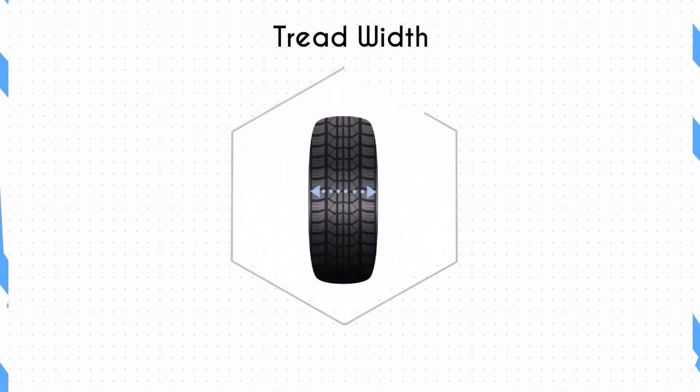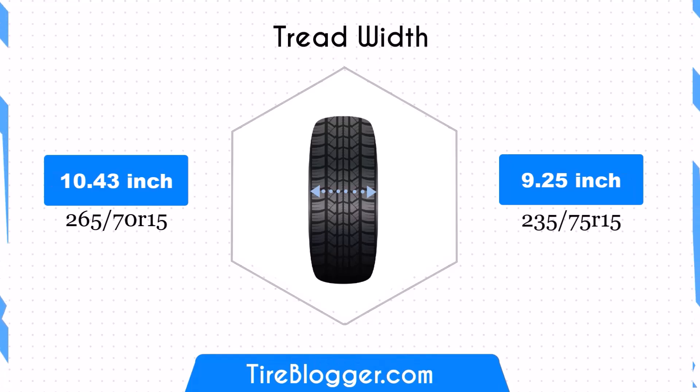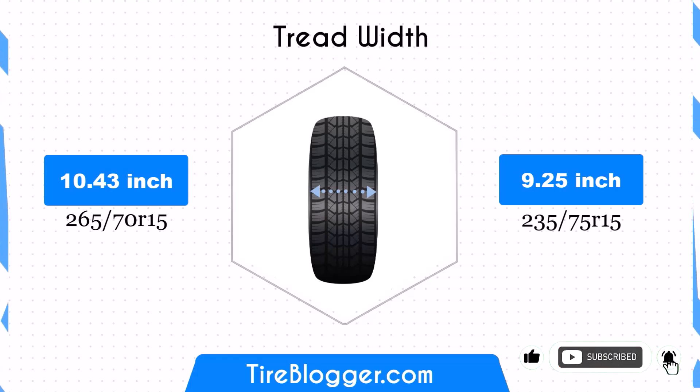The 235/75R15 tire is 1.18 inches narrower than the 265/70R15, which can lead to a smaller contact patch. This change can reduce traction and stability off-road, but it may enhance handling and response on paved roads, providing a smoother ride for daily commuting.